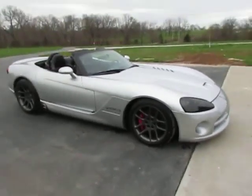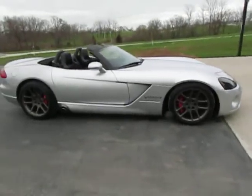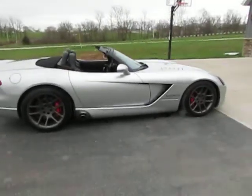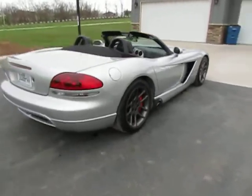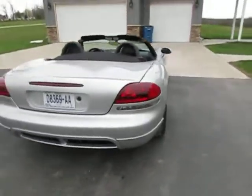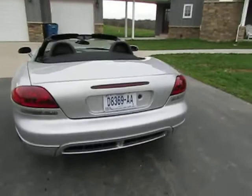Hey everyone, welcome to Specialized Equipment. Today I'm bringing you a beautiful 2004 Dodge Viper. I'm going to do a quick walk-around video of this car and let you hear it run and see it and all that stuff.